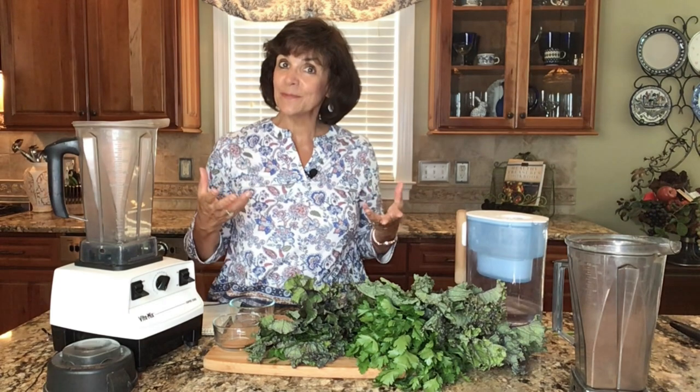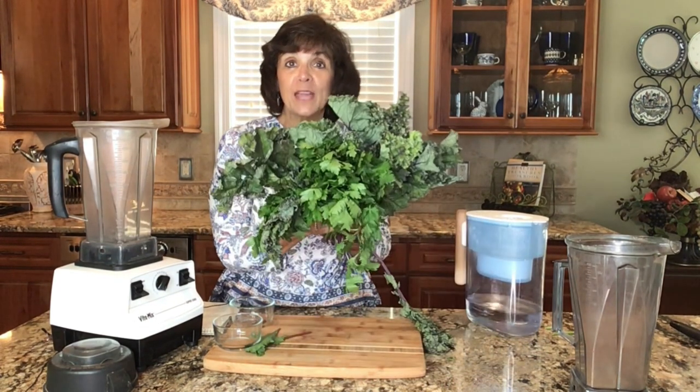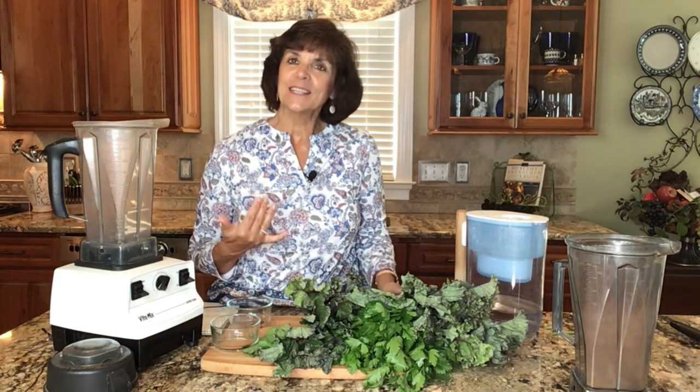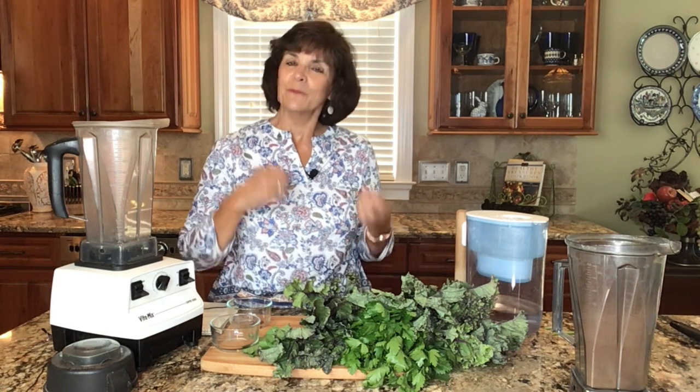It is my joy and privilege to share with you God's recipe for excellent health, which includes this beautiful bouquet of food. We're not going to eat all of this in our smoothie, but it represents all of God's goodness. He loves you and has loved you from the moment of conception, and he is always there for you. Our smoothie today is going to help detox our liver.